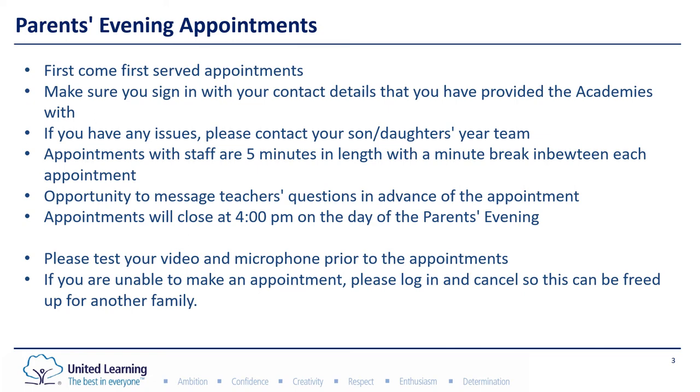If you are for whatever reason unable to make an appointment, please do log in and cancel it so this can be freed up for another family. We do have waiting lists, so if there is a member of staff that is fully booked, please do join the waiting list in the hope that an appointment comes available for you.